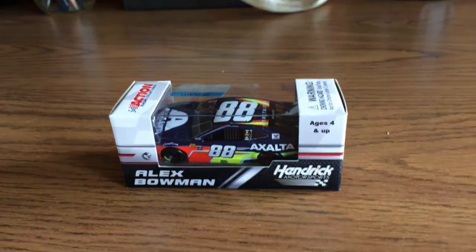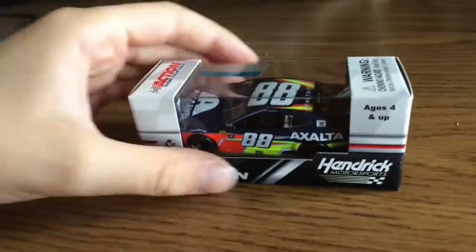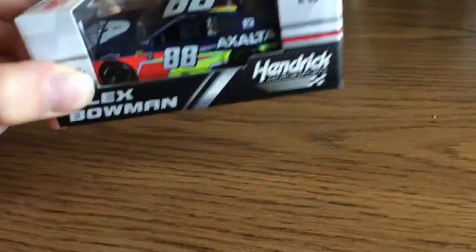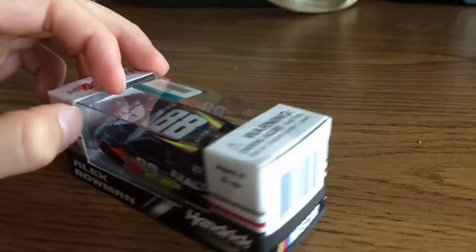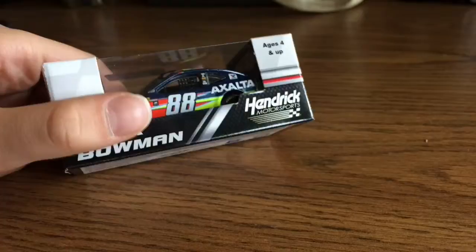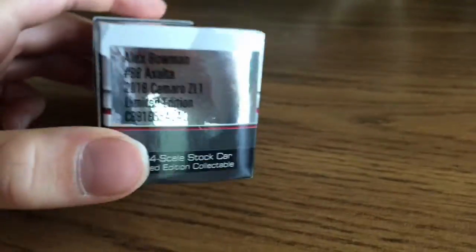Hello guys, this is Nesca Red Panda back with another video. Today I got Alex Bowman's Exalta card in the mail. I'm happy about it because I can't find the Nationwide card in stores. I don't even think it's there. So let's look at it real quick.